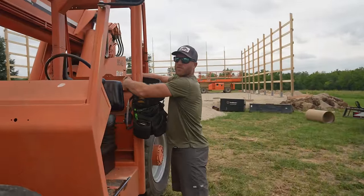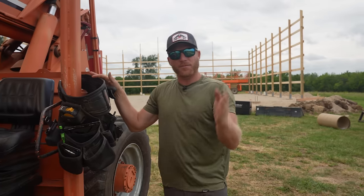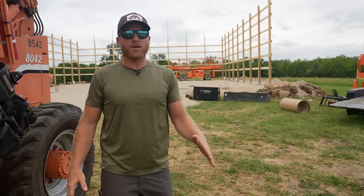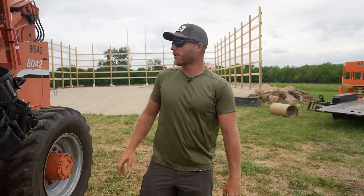I'm excited because as you can see we've got our telehandler on site. We've got our truss jib — we picked that up this morning. Way back there we've got our mega deck, we've got our little scissor lift. All the equipment is here because today is my favorite day: truss day. And we're ready to stand these things up, get going.